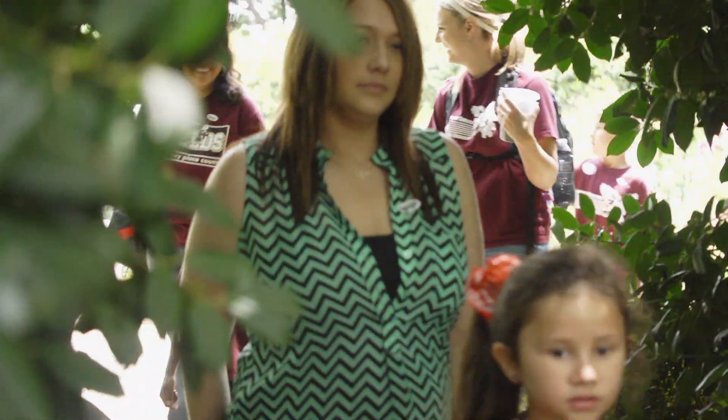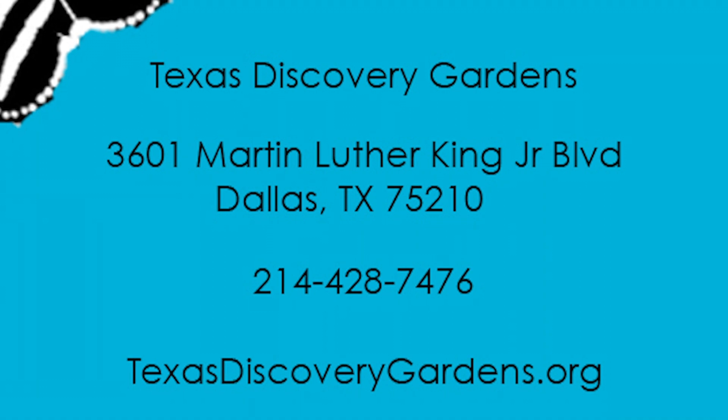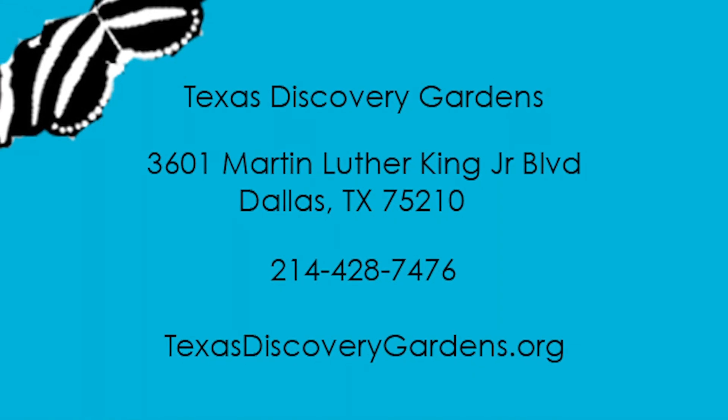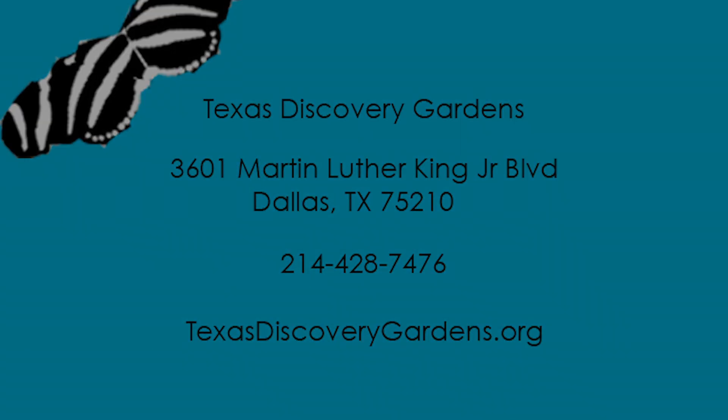For more information, call 214-428-7476 or go to TexasDiscoveryGardens.org.